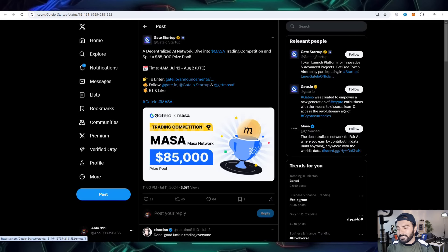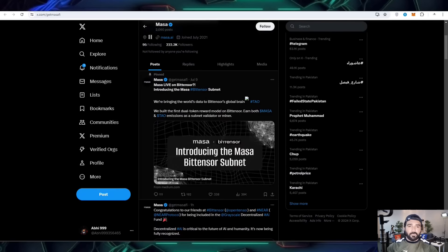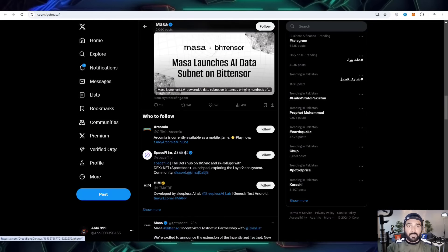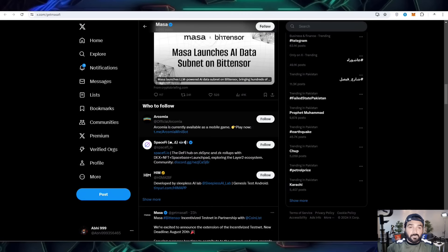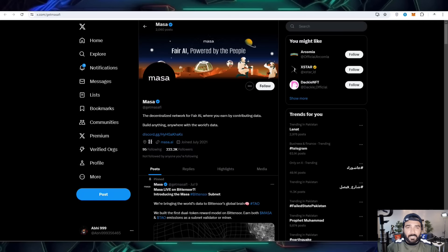Here are some missions: you have to enter the announcement, follow, retweet, like the post, and tag someone so they can also participate. Masa is also giving you an opportunity to get the $85,000 prize pool. This is the official profile you are going to join. You can also get Masa live on BitTensor — there is also a subnet, introducing the Masa BitNet. Masa launches with an AI data subnet and beta BitTensor, and this startup will also be available on Gate.io very soon.